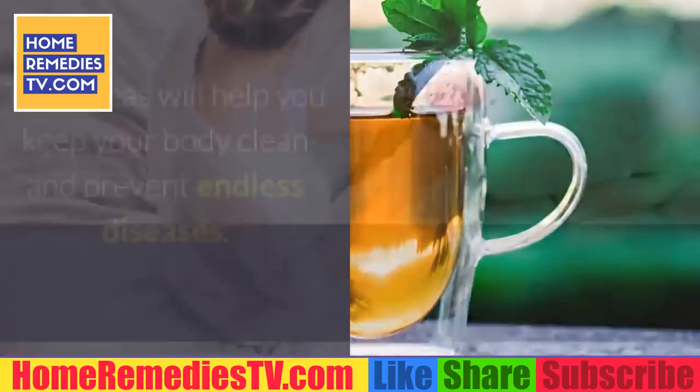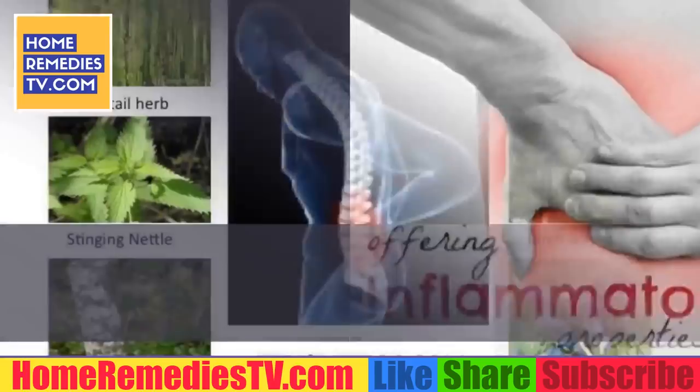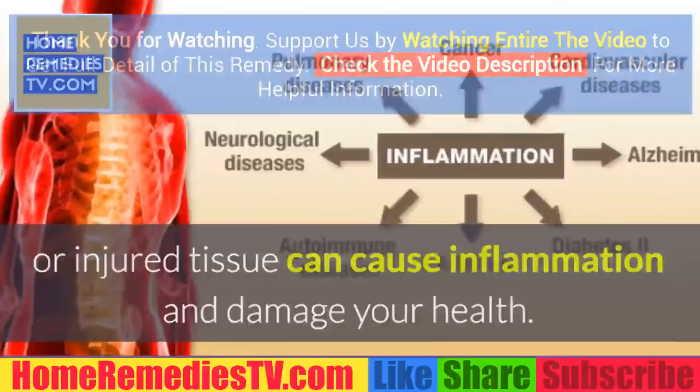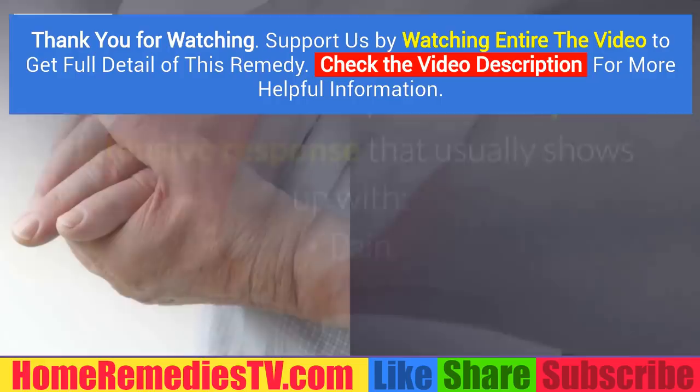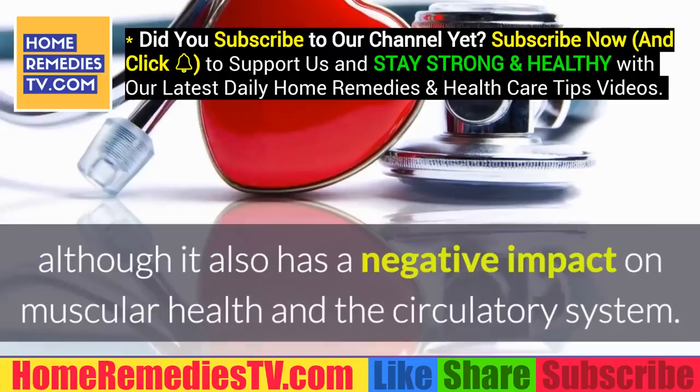Anti-inflammatory turmeric almond milk drink: an imbalance caused by an infection or injured tissue can cause inflammation and damage your health. Inflammation is part of the body's defensive response, and it usually shows up with pain, joint stiffness, and troubles performing daily tasks. It frequently affects joints, although it also has a negative impact on muscular health and the circulatory system.